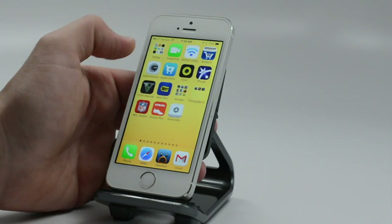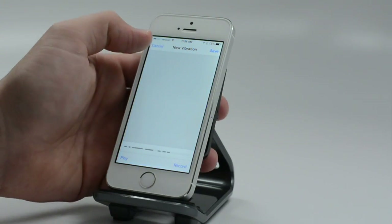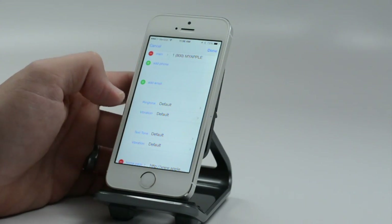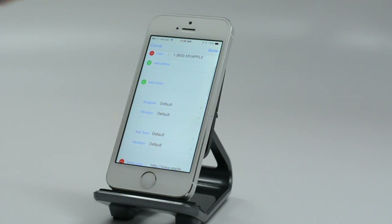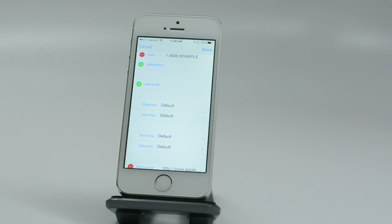Another quick feature in Contacts: beyond custom vibrations, you can also set custom ringtones and custom text tones for individual contacts. You can choose from built-in options or buy more in the App Store if you need something that's not already there.